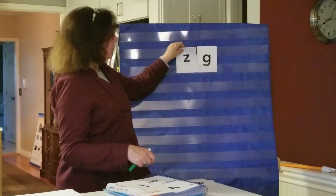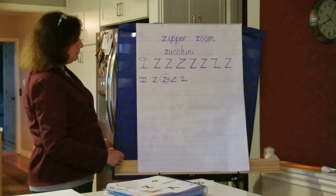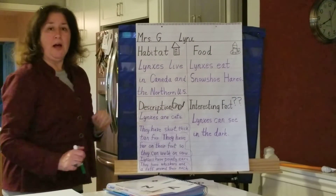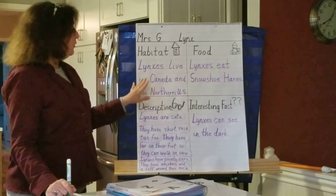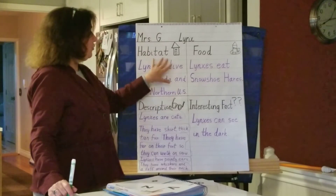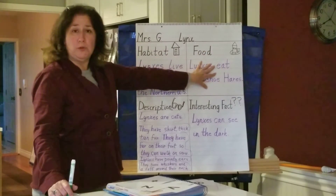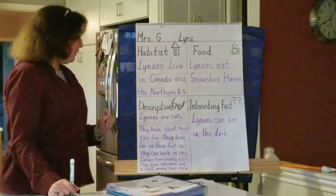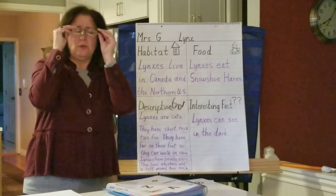Now, just a reminder — today for writing, you're working on your graphic organizer for your informational writing. On Tuesday, you should have written your notes on your graphic organizer in complete sentences, and you should have done your habitat — that's where your animal lives — and food, the food that your animal eats. Today, Thursday, you're going to be working on the description of your animal. That's why we have the glasses there — what does your animal look like?